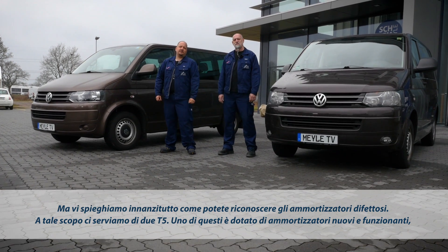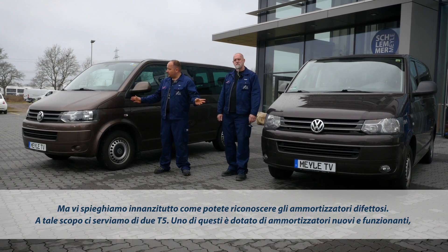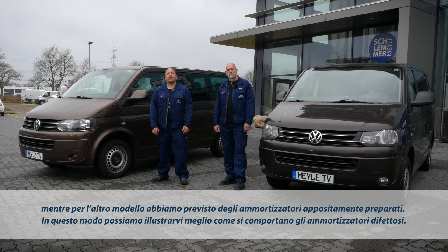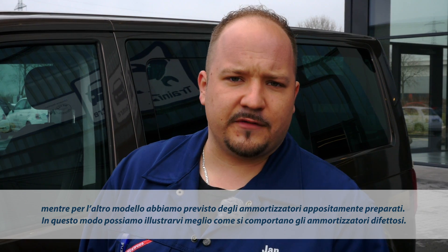Let's start with how to diagnose defective shock absorbers. We'll demonstrate it on these two T5 vans. The shocks on the first van are new and perform smoothly. On the second van, we've given them special treatment — they are defective. We did this to make the difference in behavior between the two more obvious.